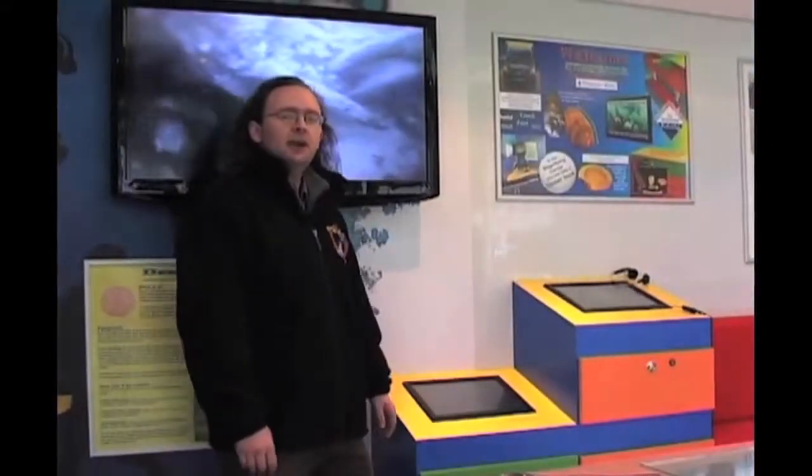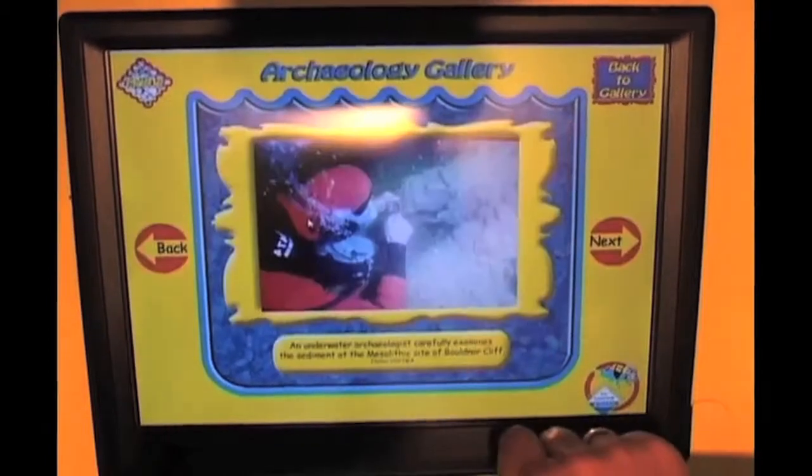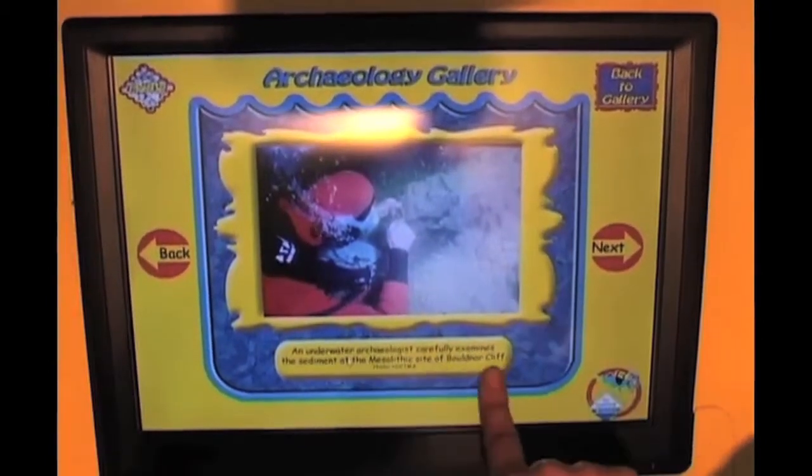These are our two interactive touchscreen computers, both loaded up with lots of interactive multimedia quizzes and puzzles. And this is our large TV, which we use to present lots of films and other media, telling you all about the exciting world of maritime archaeology.